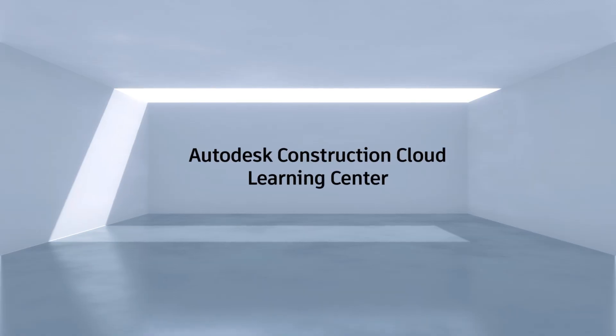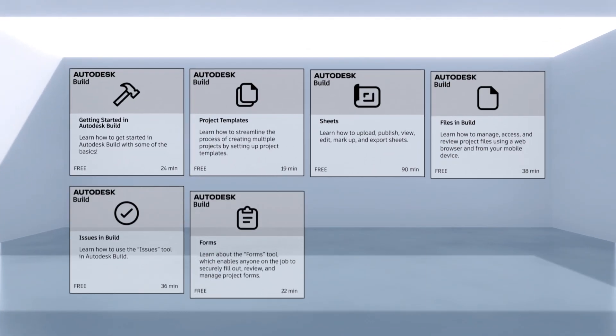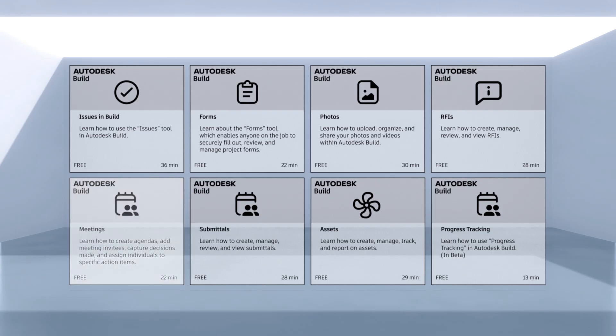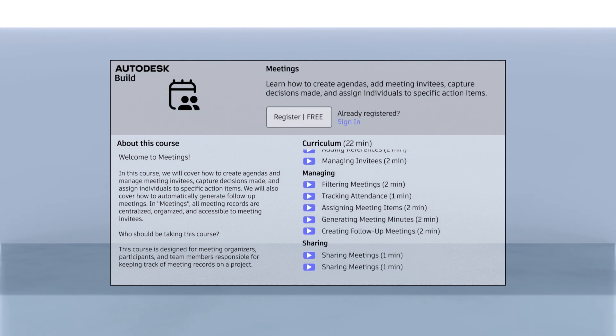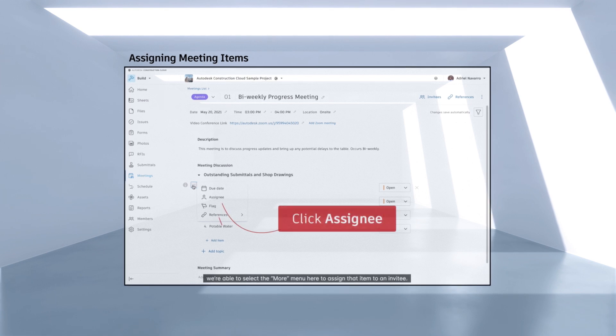Thanks to the Autodesk Construction Cloud Learning Center, Autodesk users are in control of their own product learning. Our portal hosts hundreds of free self-paced courses designed to show viewers how to use their Autodesk software to make their work easier and more efficient.